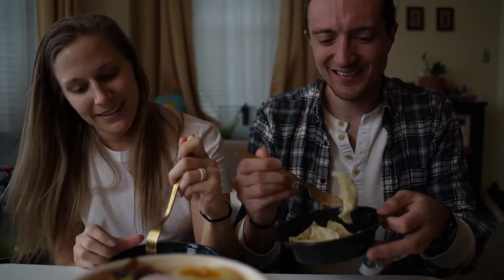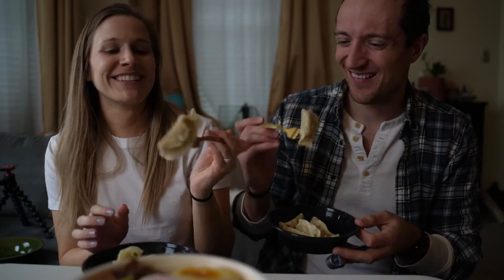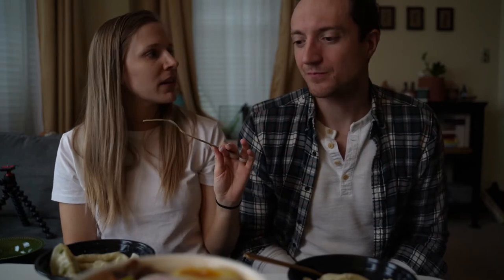Let's start with the dumplings first. We each have them — let's do them at the same time. Here we go. There's nothing better than a dumpling. That's good. That's very good. Like a pork and chive — I think something like that. A run of the mill dumpling, but very good.